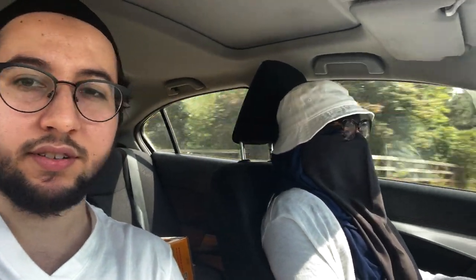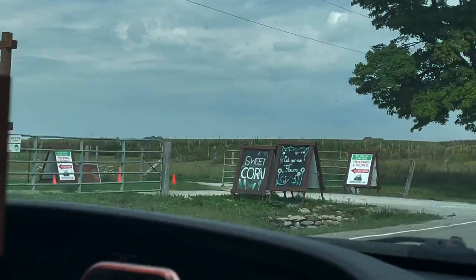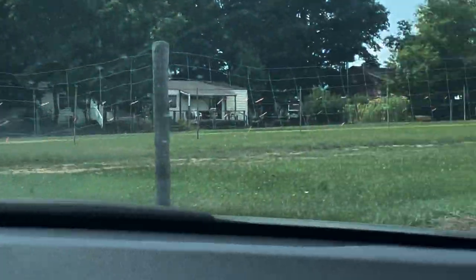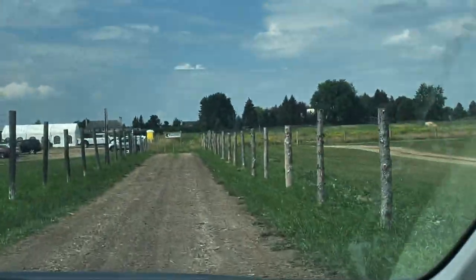Guys we're so close. As you can see there's like some greenery in the background, a lot of farm. You can see in the background there's like a lot of farm area. We're very close and we're going to show you guys what the farm looks like and everything. Entering Robintide Farm — this is the farm guys. It says 'pick your own' on that sign there. Sorry it's a little bumpy, the road's a little bumpy.